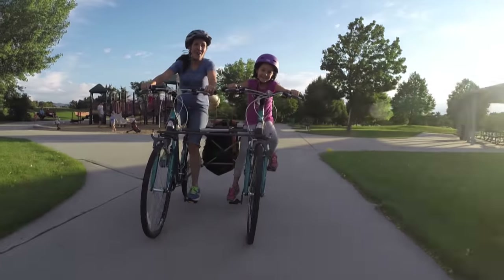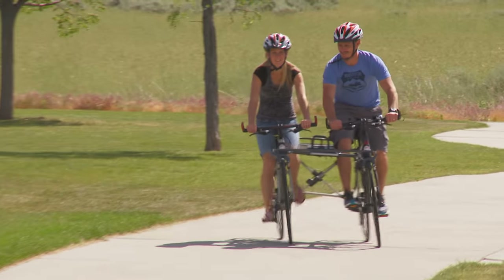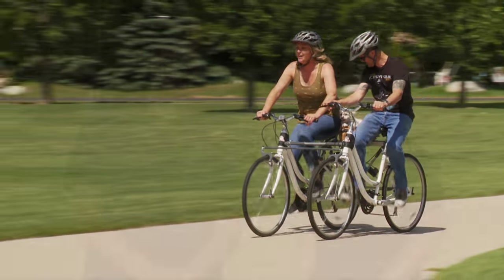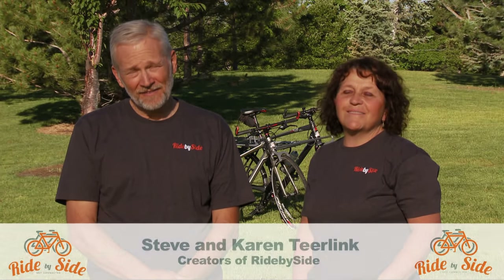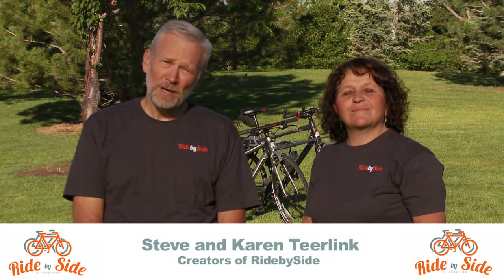We are ready to take advantage of the market demand for this innovative product. We're seeking a partner for the next stage of development. The whole concept of Ride By Side is connecting with somebody and learning to work together. We're at a critical point in our development, looking for the right people to connect with to bring this product to market. If this new innovative idea looks interesting to you, we'd love to hear from you.